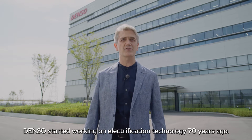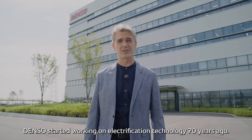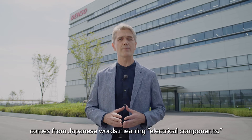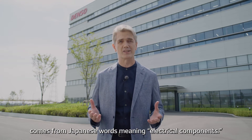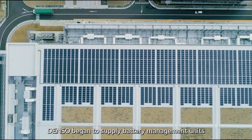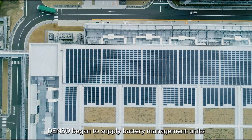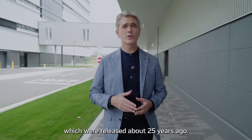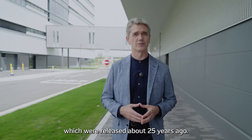Denso started working on electrification technology 70 years ago. Even the name of our company, Denso, comes from Japanese words meaning electrical components. Denso began to supply battery management units for the world's first mass-produced hybrid electric vehicles, which were released about 25 years ago.